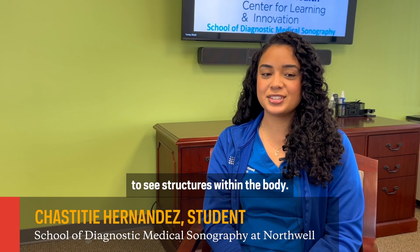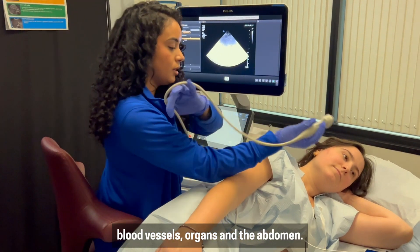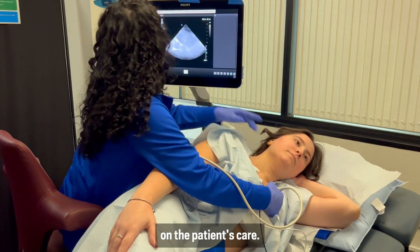A sonographer uses sound waves to see structures within the body — things like the heart, blood vessels, organs, and the abdomen. We use that to send pictures to the doctor so that they can make a clinical decision on the patient's care.